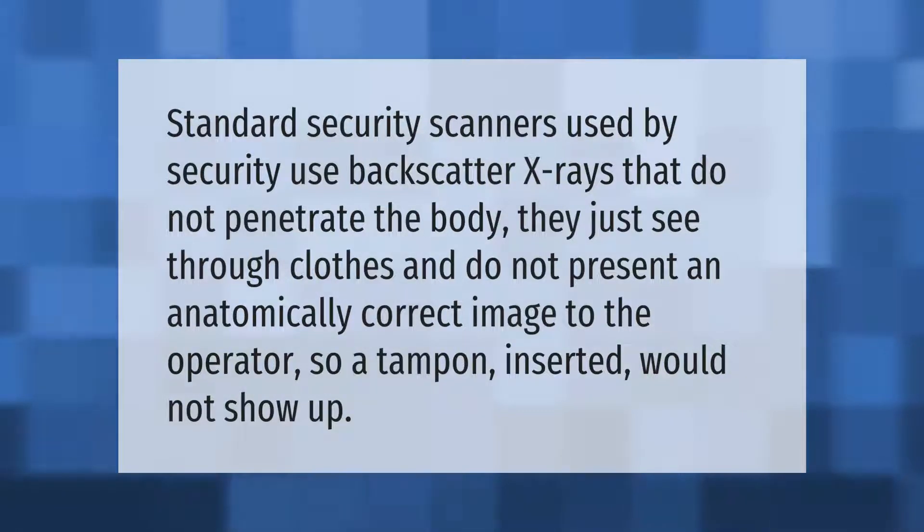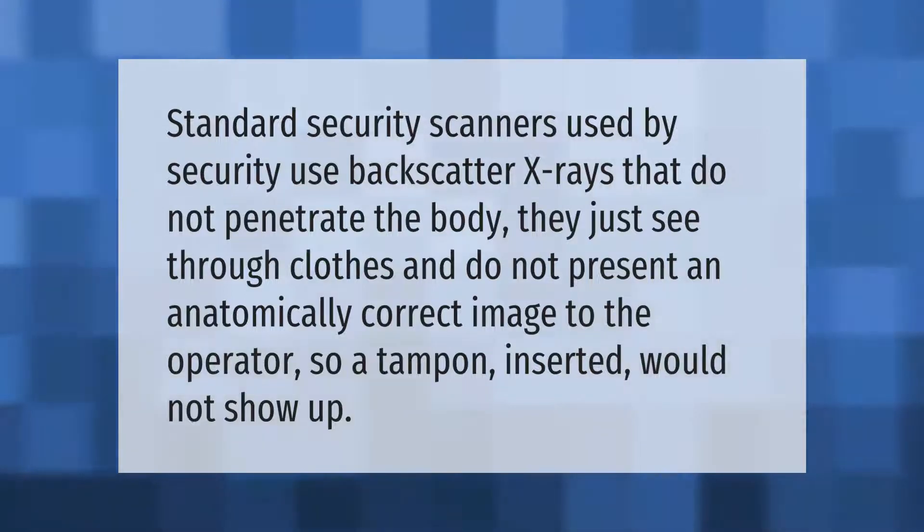Standard security scanners used by security use backscatter X-rays that do not penetrate the body — they just see through clothes and do not present an anatomically correct image to the operator. So a tampon inserted would not show up.